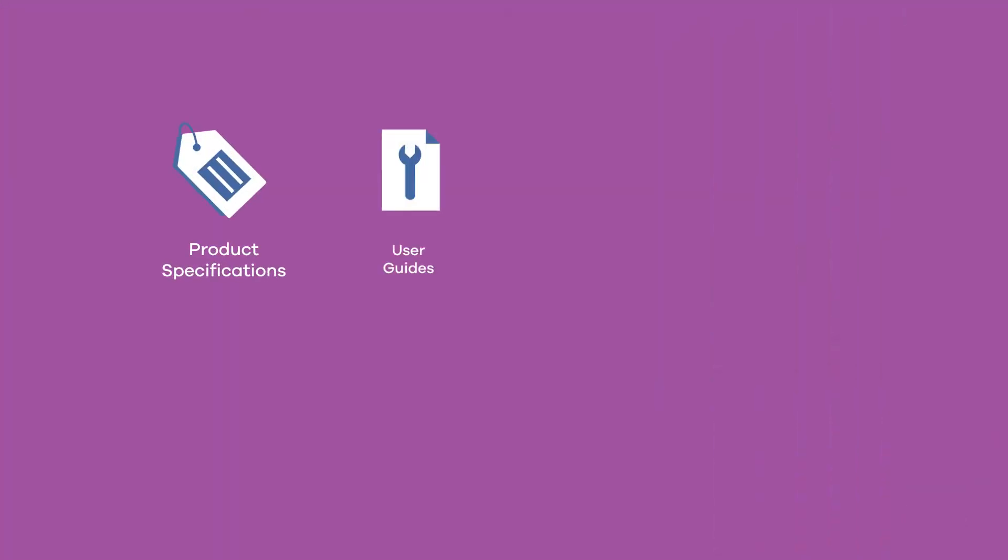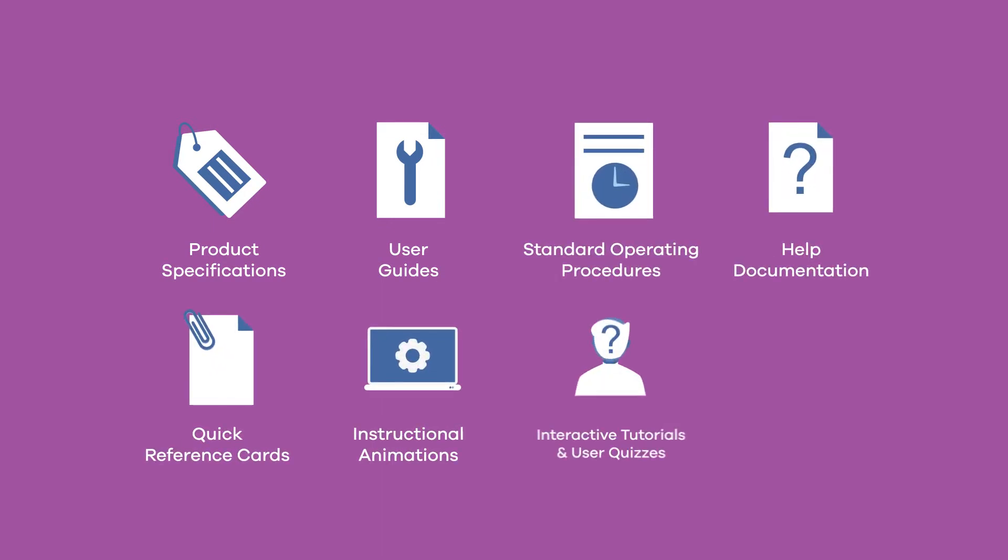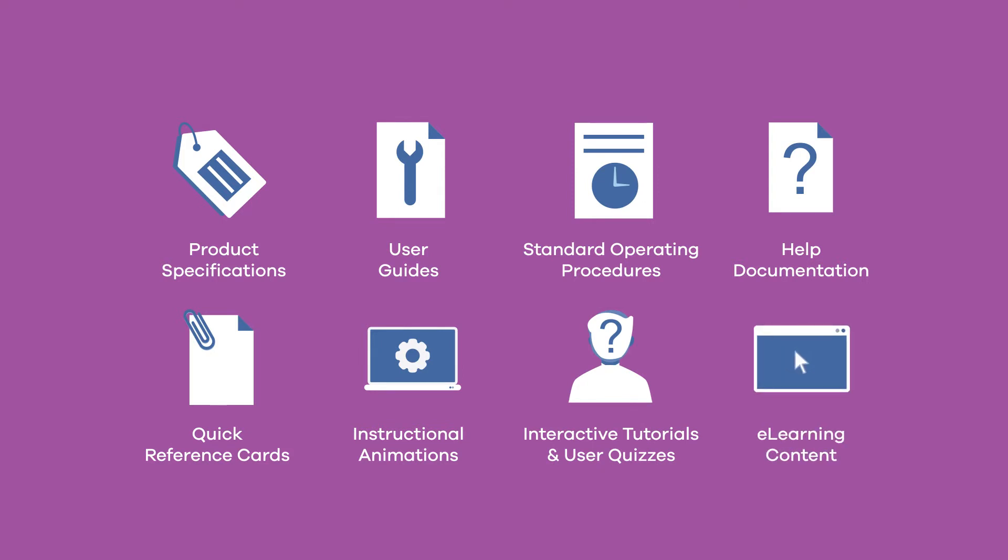Our team creates new documentation or enhances what you have already started, such as product operations manuals and standard procedure documents, to deliver professionally produced materials that help you deliver your message clearly.